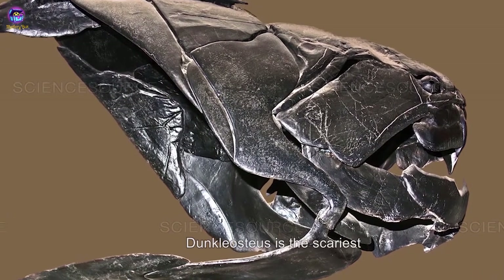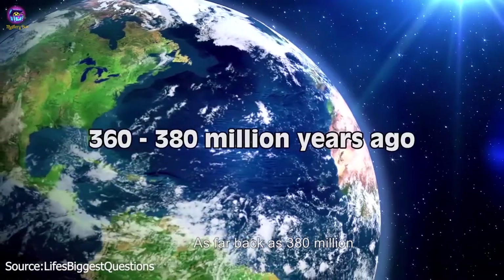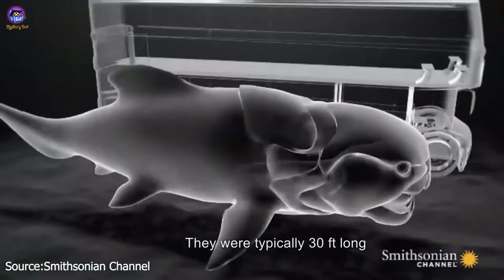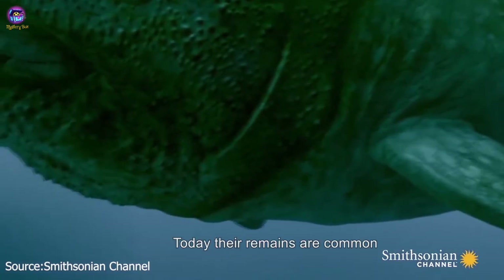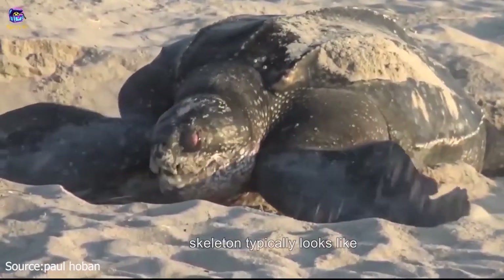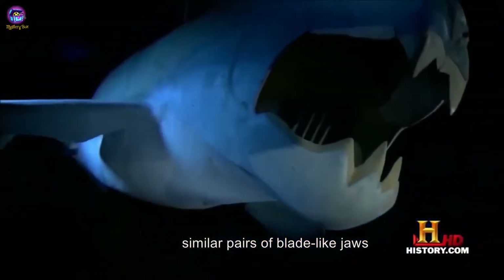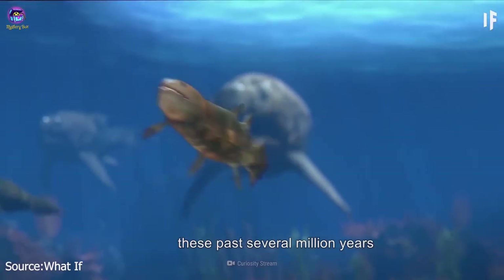Number 2: Dunkleosteus. Dunkleosteus is the scariest prehistoric fish you never knew existed. As far back as 380 million years ago, these heavily armored fish were common in shallow waters around the world. They were typically 30 feet long and weighed up to four tons, making them the largest vertebrates in existence at the time. Their remains have been found in California, Pennsylvania, Ohio, and Texas. The head of a Dunkleosteus skeleton resembles that of a very angry leatherback turtle, as the two creatures share similar pairs of blade-like jaws. We owe the well-preserved structure of Dunkleosteus remains to their heavily armored skin.